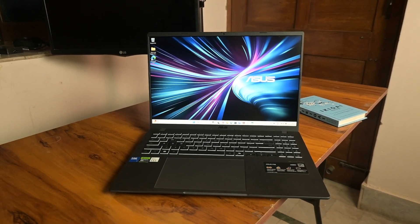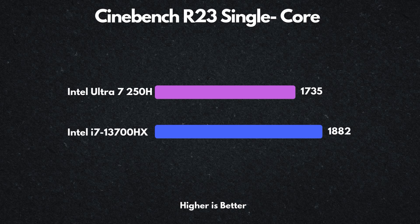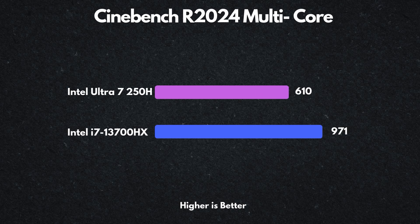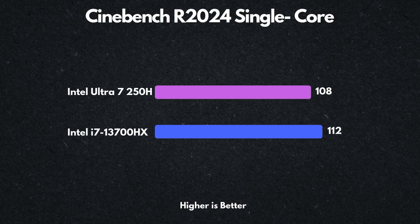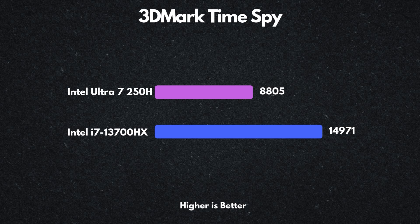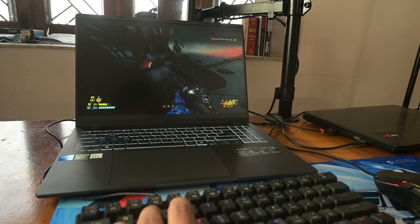Now let's look at the V16's performance. In Cinebench R23 it scored 1,736 single-core and 10,312 multi-core, showing its capability for everyday tasks and more demanding workloads like video editing and light rendering. In Cinebench 2024 the scores drop to 108 single-core and 610 multi-core — not bad, but not mind-blowing for newer benchmarks. For 3DMark Time Spy it hits 6,805, decent for gaming and graphics-heavy tasks, and for PCMark 10 the score is 6,142, meaning it will breeze through normal productivity tasks like browsing, email, and document editing.